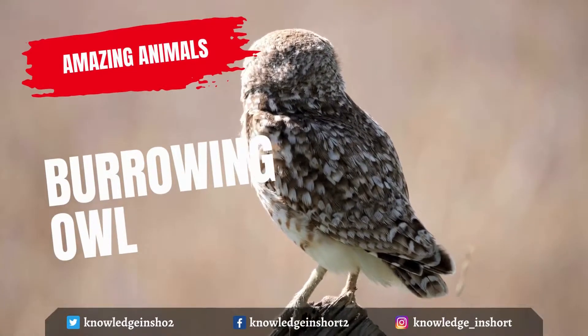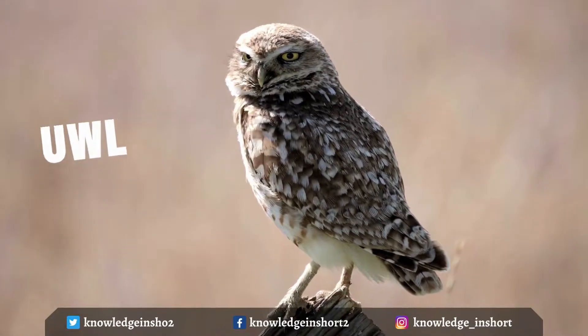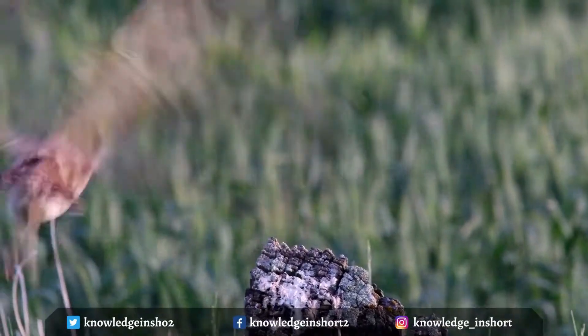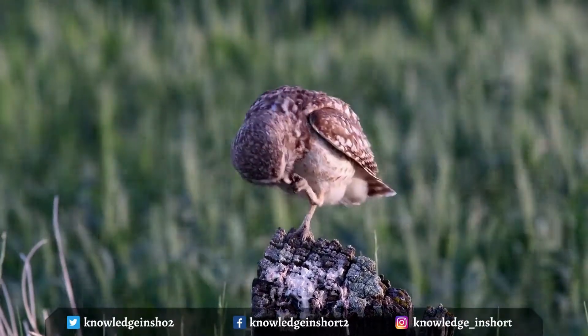Burrowing owls are small, sandy-colored owls with bright yellow eyes. They live underground in burrows they've dug themselves or taken over from a prairie dog, ground squirrel, or tortoise. They live in grasslands, deserts, and other open habitats, where they hunt mainly insects and rodents.